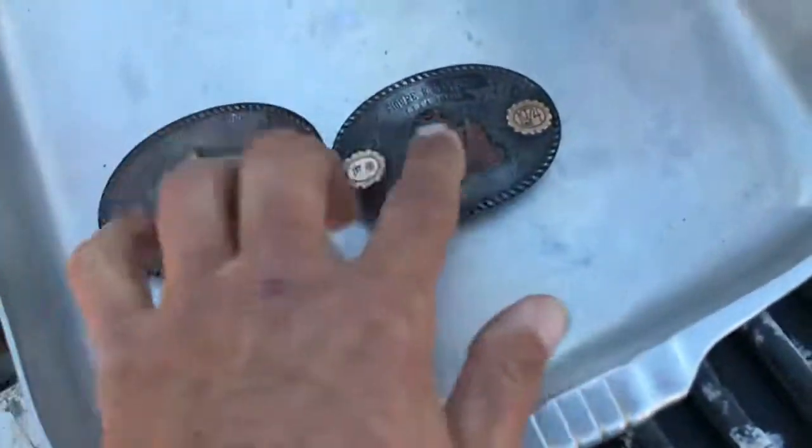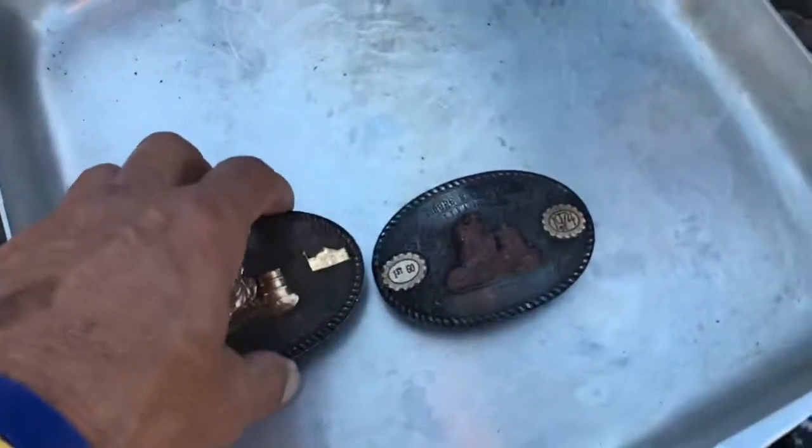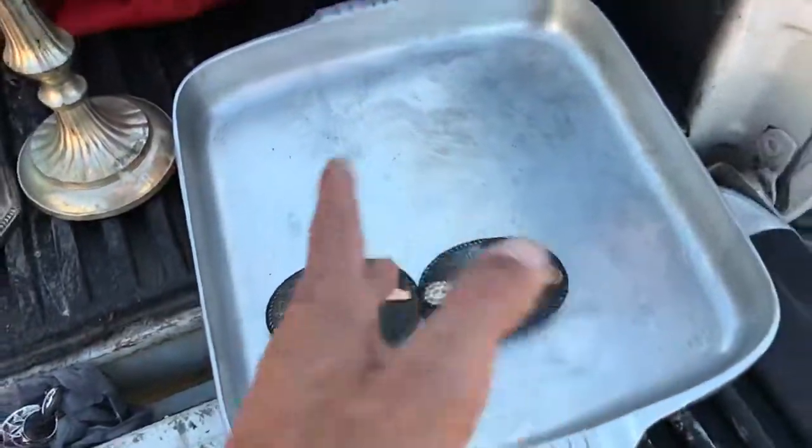A lot of brass, but this has gold overlaid over sterling — it's probably got a real thin layer of sterling. $15 each, actually $25 for both.